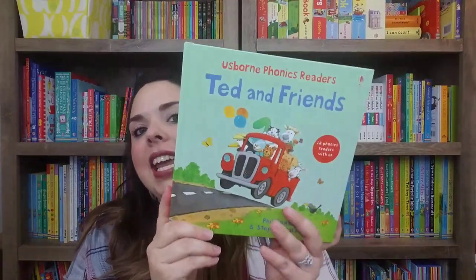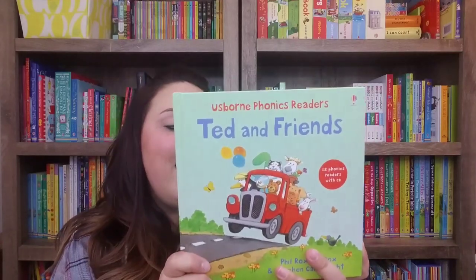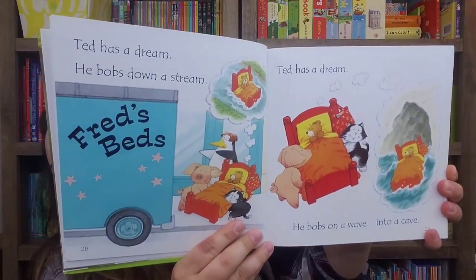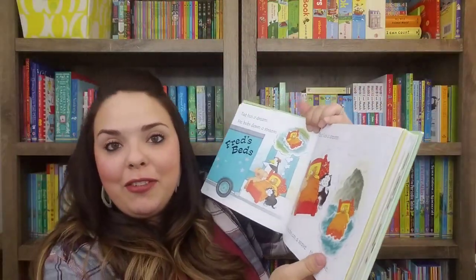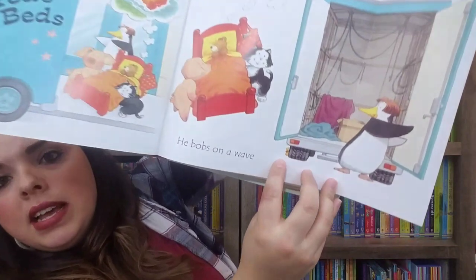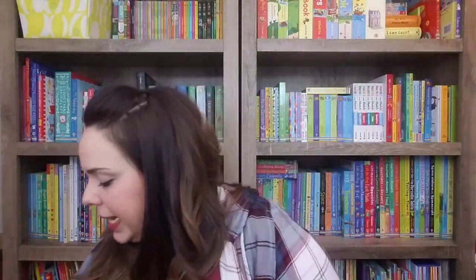First up is Ted and Friends. This one comes with 12 stories for $19.99 and a CD. It's got simple text throughout, and on some pages there are little fold-out flaps. What I love about this one is it's illustrated by Stephen Cartwright — he has a little hidden yellow duck on every single page, which makes it super fun for kids to search for. That's the first thing my daughter does when we open one of these books. Ted and Friends, $19.99.